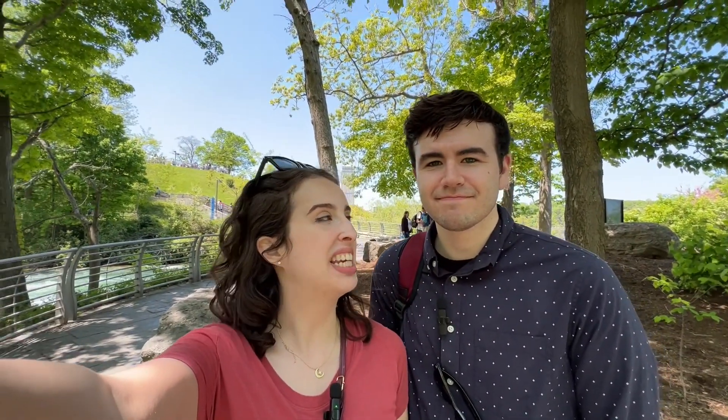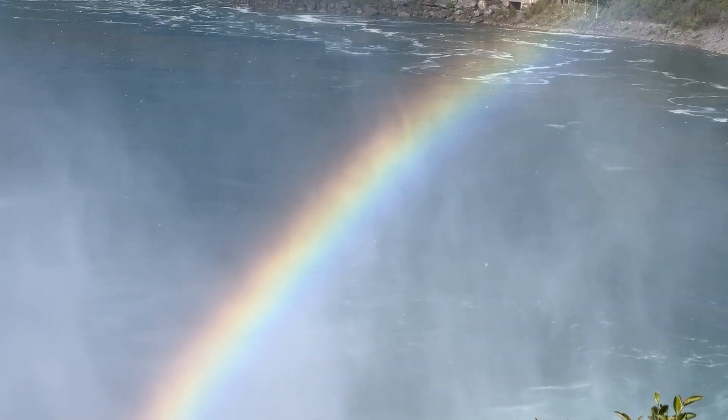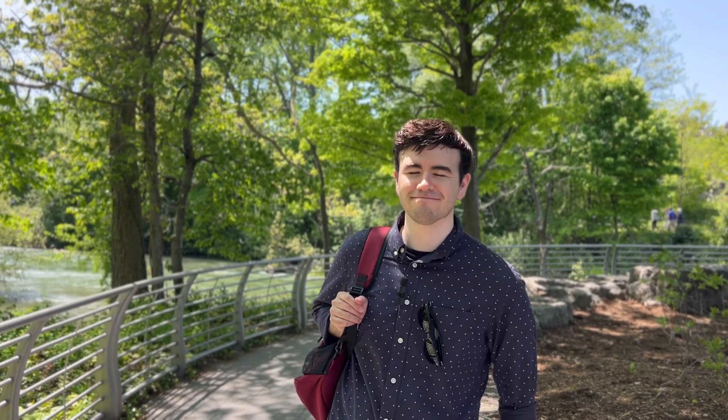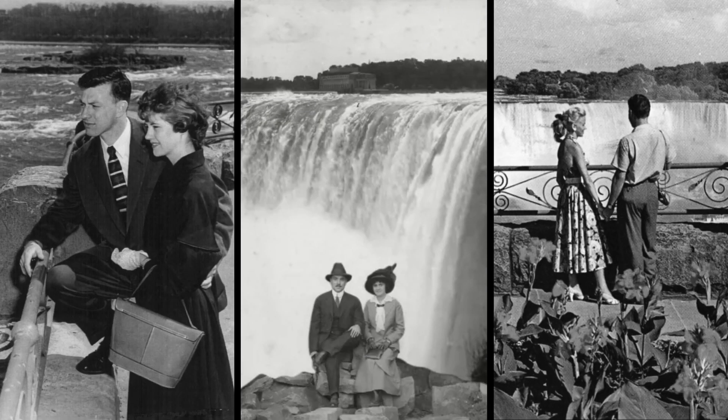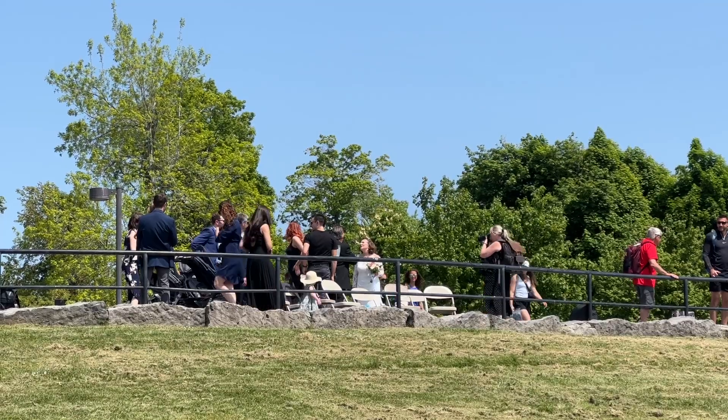Believe it or not, Niagara Falls is the honeymoon capital of the world. Napoleon Bonaparte's younger brother Jerome made it popular. In 1804, he honeymooned with his American bride at the falls, and rumor has it that honeymoons at Niagara Falls became increasingly popular quickly after. There's actually a wedding happening right behind us — which is good luck for them, because they can get married and then have their honeymoon right here.